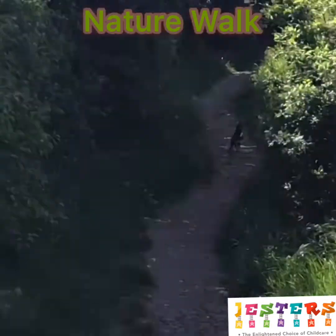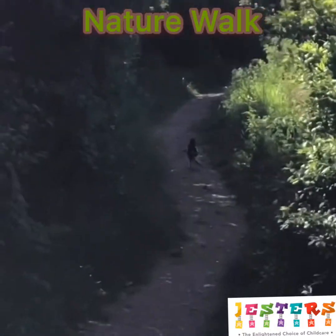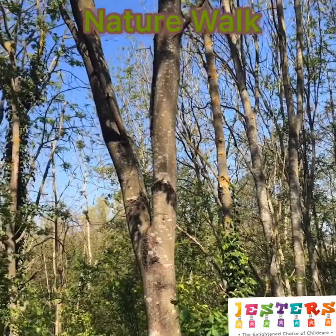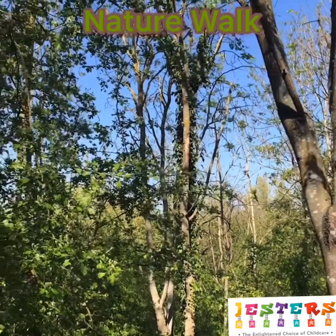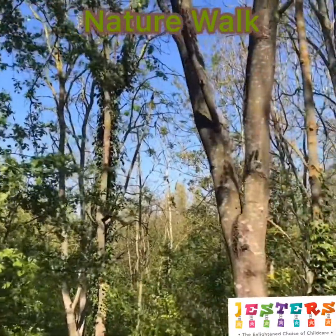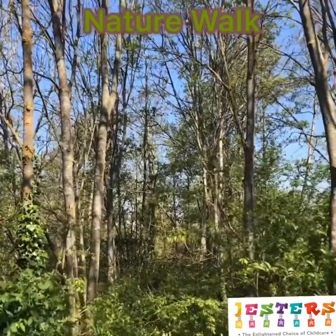We're in a nature reserve and as you can see I'm actually following a magpie. When you're on your daily walk or in your garden, just stand still for a little bit and see what you can hear, see what you can see — can you see birds, can you hear birds, can you see butterflies, can you see any other wildlife?